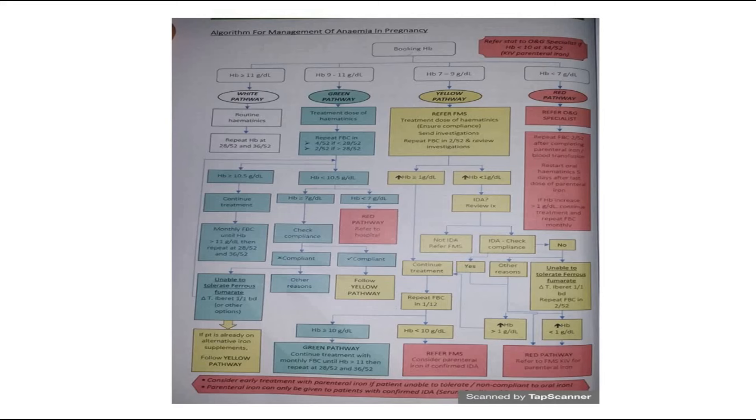The red pathway is for severe anemia where hemoglobin is less than 7g per deciliter. Refer to the O&G specialist. Repeat full blood count 2 weeks after completing parenteral iron or blood transfusion, where iron is given through injection. This is the management algorithm for anemia in pregnancy.